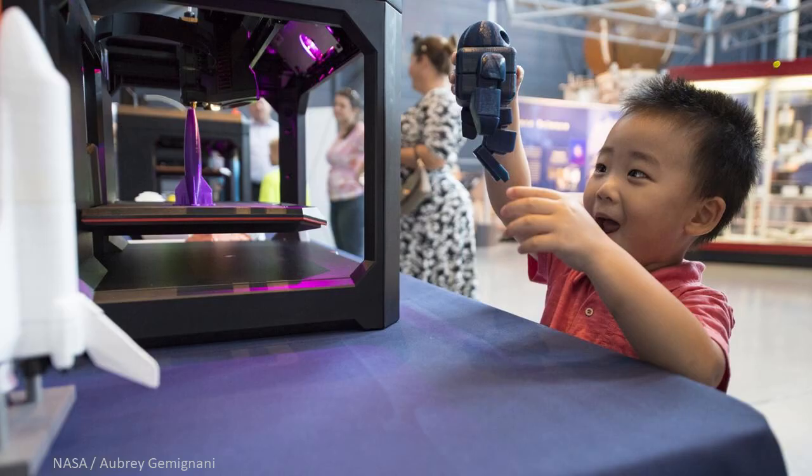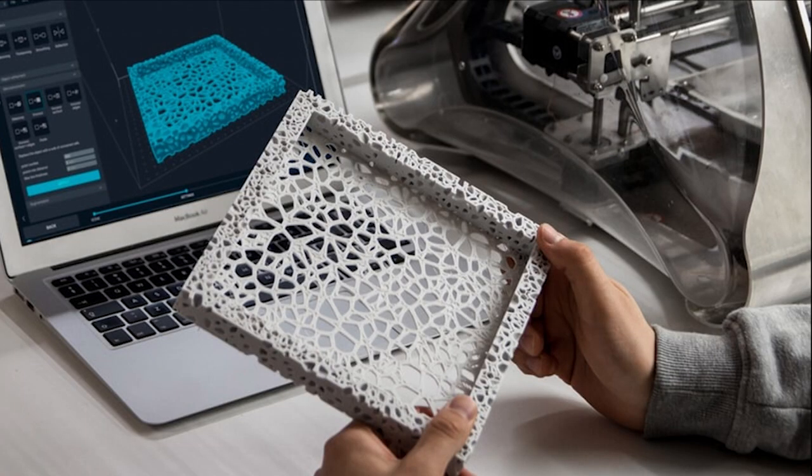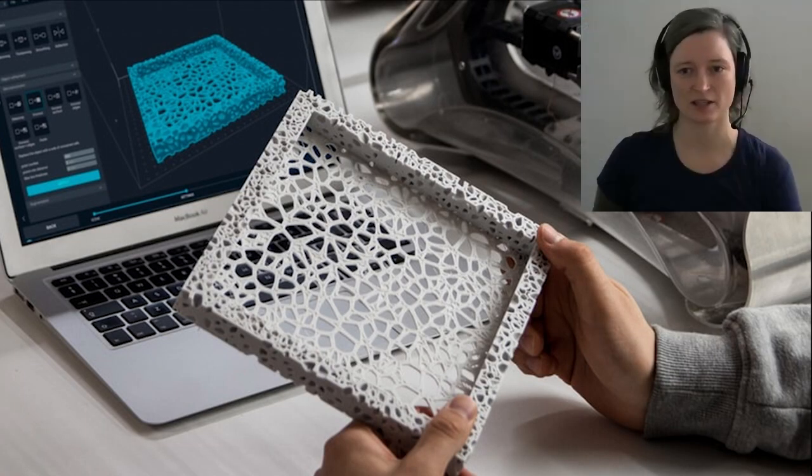At the same time, 3D printing and other additive manufacturing processes are giving us new ways to emulate the structures and materials of the living world. If you're not familiar with 3D printing, it is a process that allows us to build up objects one layer at a time using materials such as plastic, ceramics, glass, or metal. One of the benefits of additive manufacturing is that it can seriously cut down on waste.